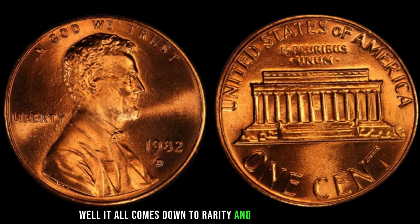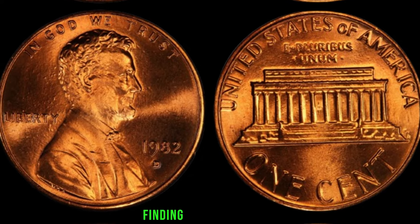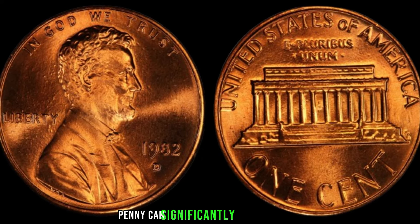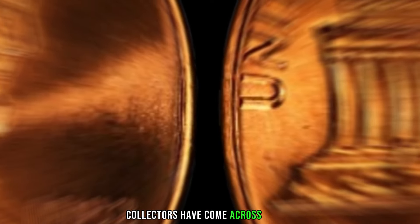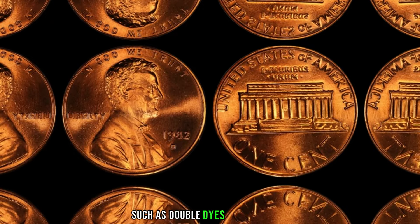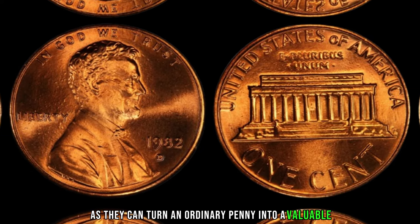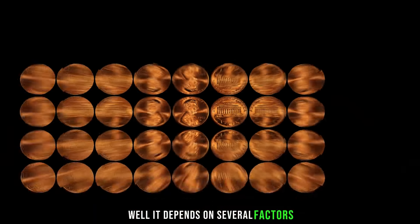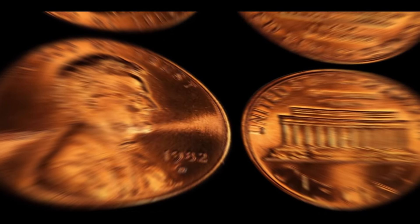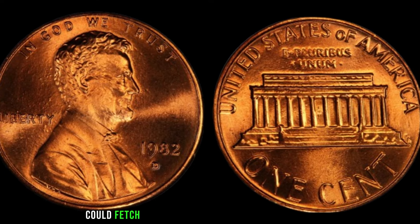There are both large date and small date varieties for this penny. The large date is more common, but the small date is where things get interesting — finding a small date 1982 D penny can significantly boost its value. Collectors have also come across 1982 D pennies with striking errors such as double dies or die cracks, which can turn an ordinary penny into a valuable collector's item. The value depends on several factors: the coin's condition, rarity, and any unique features. While some may only be worth a few cents, those in pristine condition with rare characteristics could fetch a pretty penny in the collector's market.